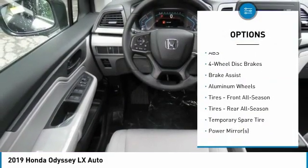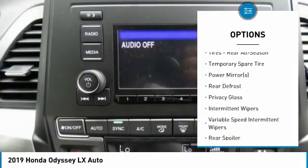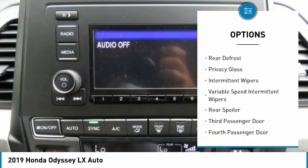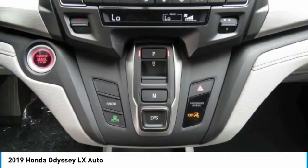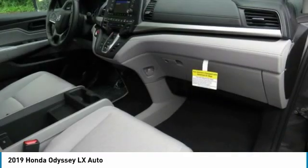Stability control. Traction control. Anti-lock braking system. Steering wheel audio controls. Power passenger seat. Keyless entry. Bluetooth. Power steering. Adjustable steering wheel. Four-wheel disc brakes.